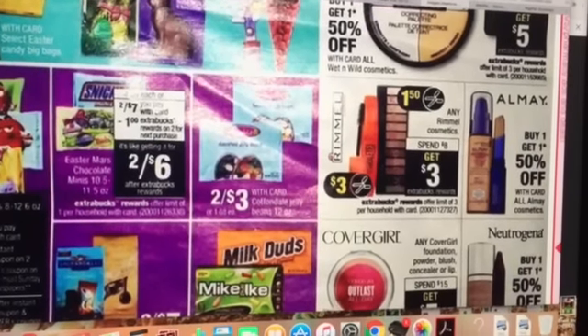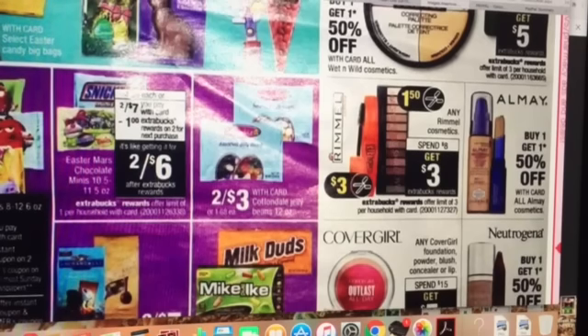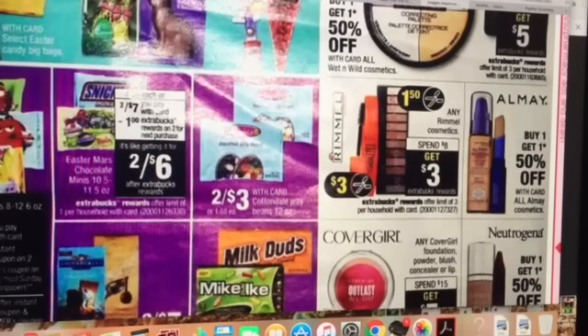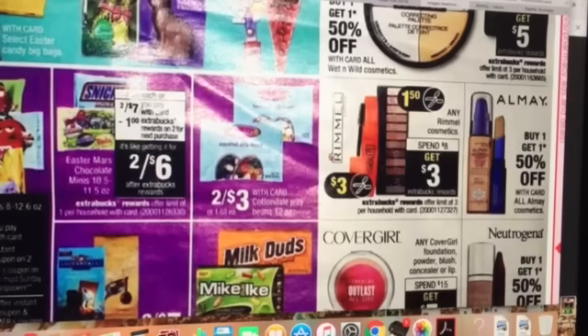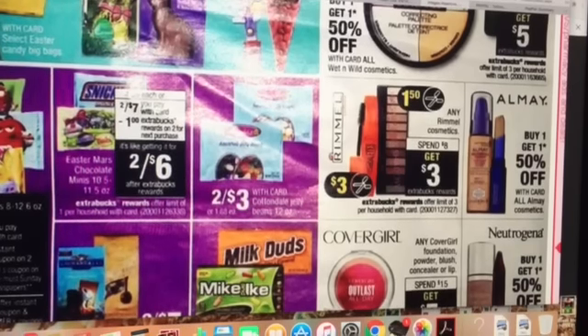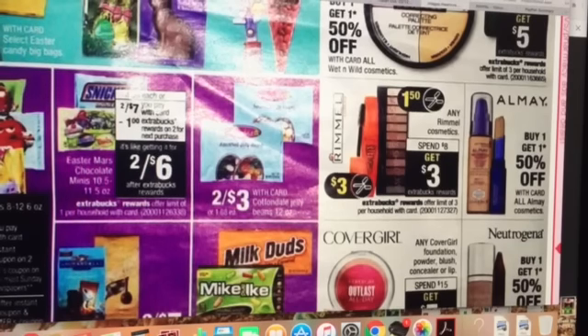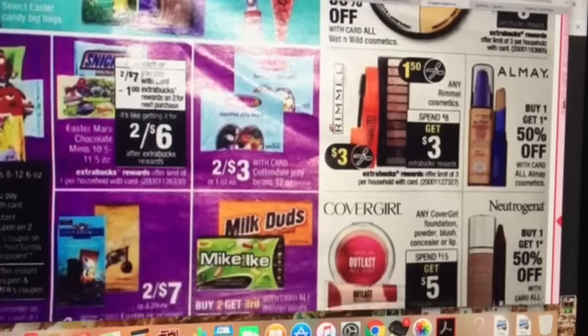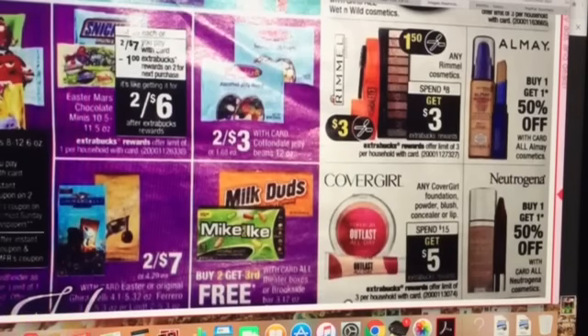There's a Rommel products deal. One of the coupons we're supposed to be getting is $3 off any Rommel Eye Cosmetic. It's a spend $8, get $3 extra buck deal, with an offer limit of three, so you can do that deal three times. Almay Cosmetics are buy one, get one 50% off, and we have that Almay coupon from the 3/5 Smart Source — when you buy any Almay product, you get a free mascara. That may make for some good deals. CoverGirl is spend $15, get $5.